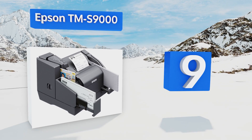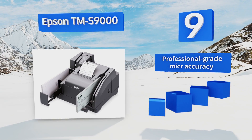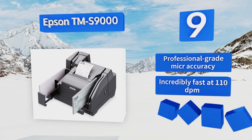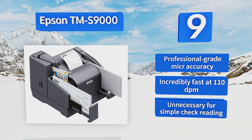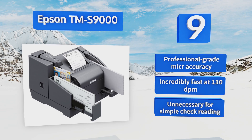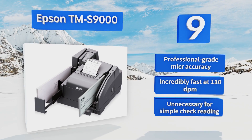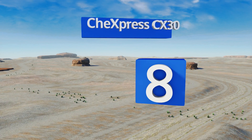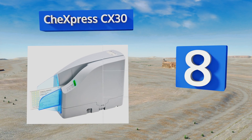At number nine, if you're considering an entire point of sale setup, the Epson TMS 9000 is a multifunctional machine complete with an award-winning thermal receipt printer, a two-sided ID imager, and 16 lines of endorsement capacity to prevent fraud. It features professional-grade MICR accuracy and is incredibly fast at 110 DPM, but it is unnecessary for simple check reading.